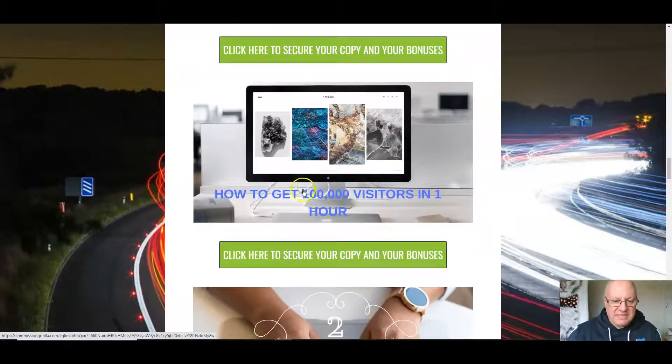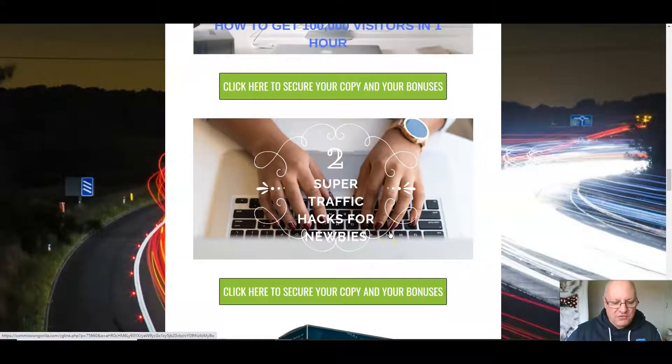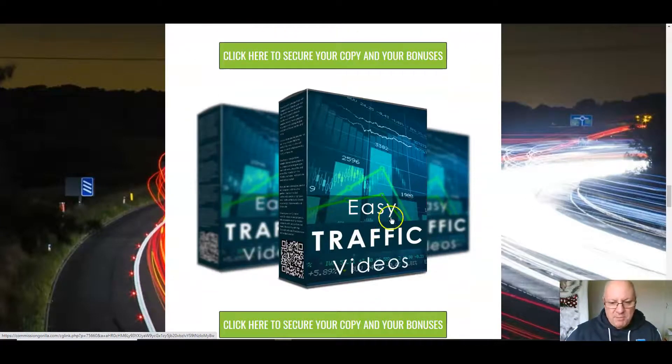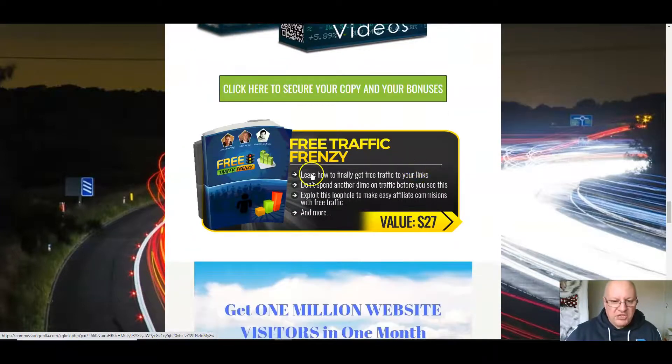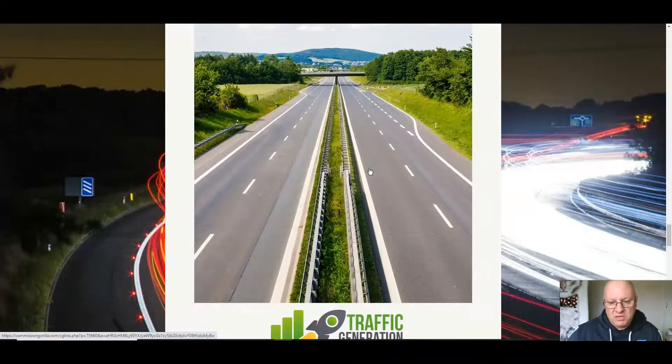The rest of the bonuses are all traffic related. Bonus two: how to get 100,000 visitors in one hour — a method to supercharge your traffic. Bonus three: two super traffic hacks for newbies who are struggling to get traffic. Bonus four: easy traffic videos — how to use videos to get free organic traffic. Bonus five: Free Traffic Frenzy, featuring top marketers Saul Moraney and Venkata Ramana, covering how to get one million website visitors in one month — a short-term and longer-term traffic solution.